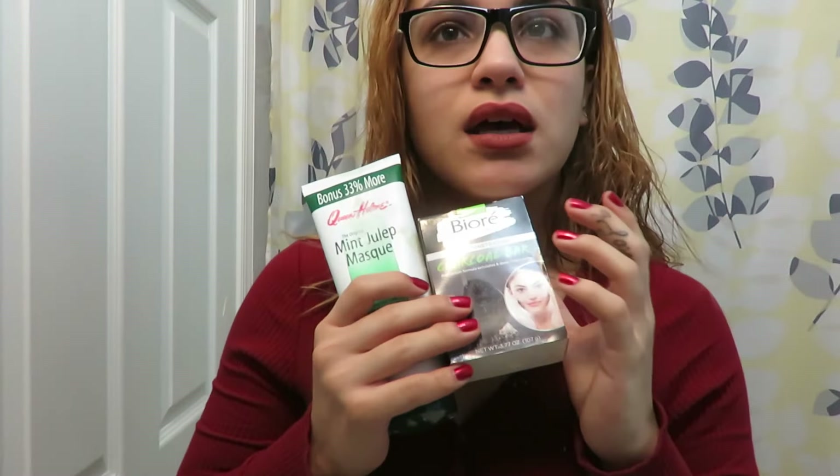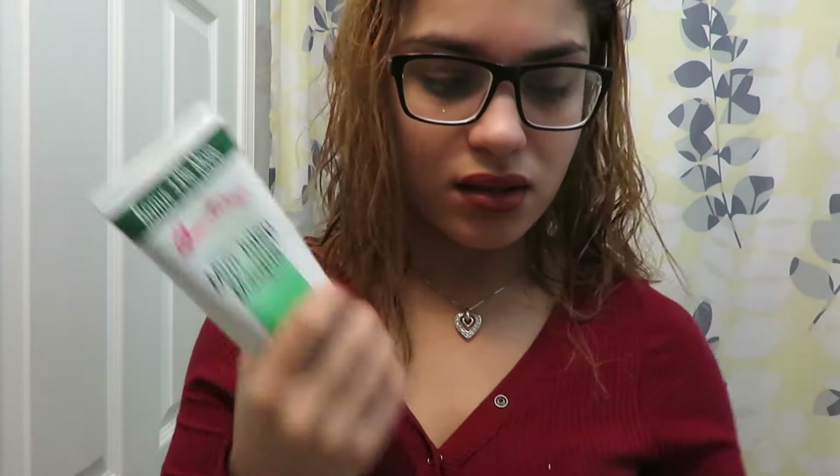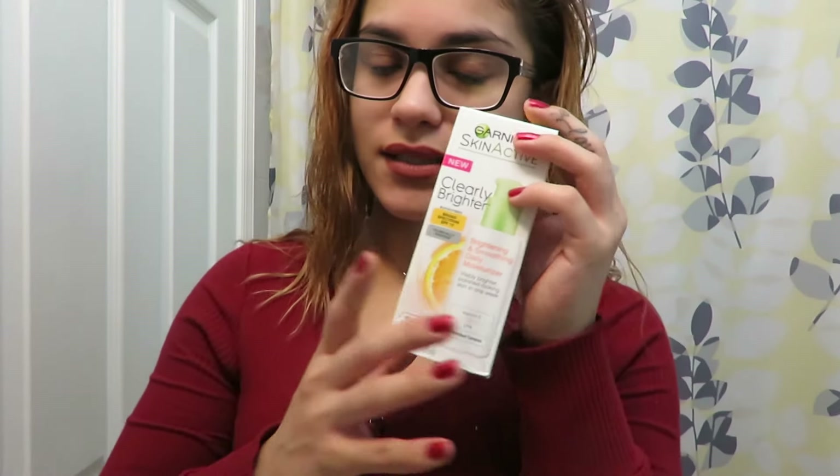So yeah, it dries out the pimple and makes the process easier of it getting out of your face. Those are basically my two cleansers if you want to call them that — really inexpensive, about six bucks at the beauty supply. You can't beat it. Then for moisturization, which is a big key to keeping my face from breaking out.